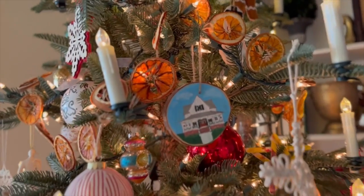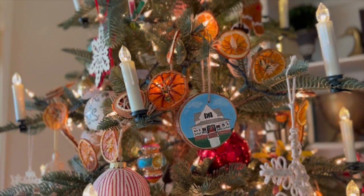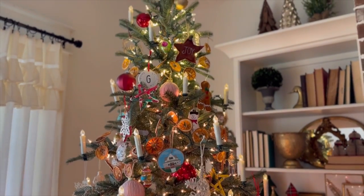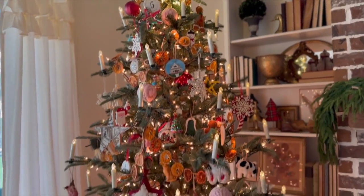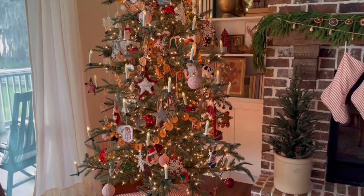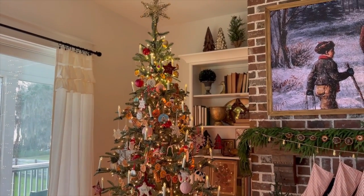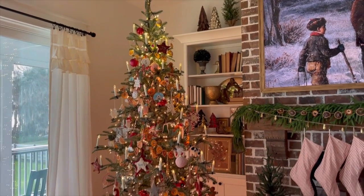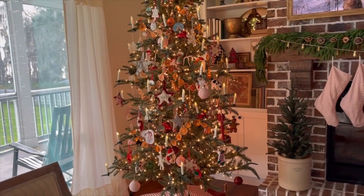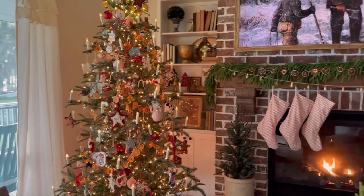I did this little painted ornament of our house last year — that was neat. This is actually an artificial tree from King of Christmas. Usually we get a real tree, but this is our first year with a faux tree and we actually really love it. We like not having to water it and worry about sagging branches and needles falling down and all that, so it's worked out nicely.